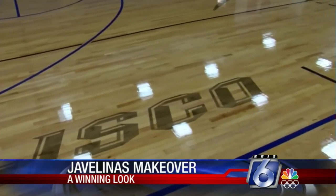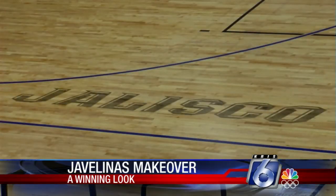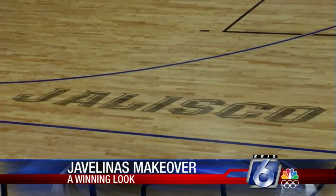Among the new logos you will find is Jalisco, the school's iconic fight song. I mean, we have the best fight song in the history of athletics, in my opinion.